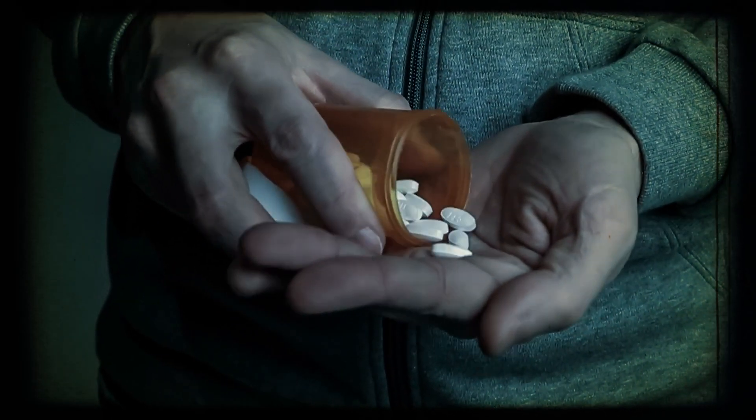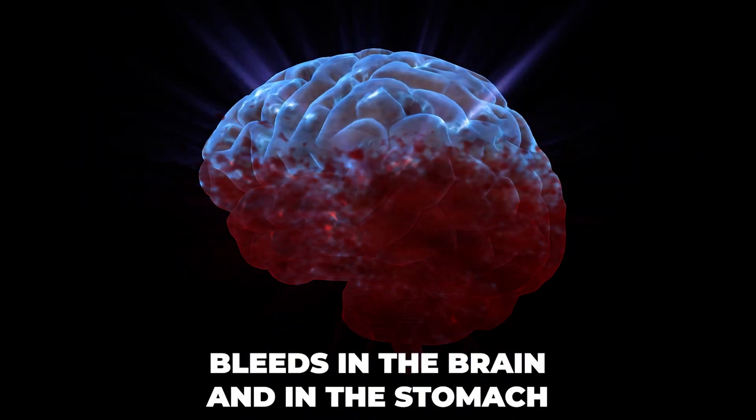Taking aspirin on a daily basis can increase your risk of deadly, life-threatening bleeds in the brain and in the stomach if you're one of those people who are at higher risk.